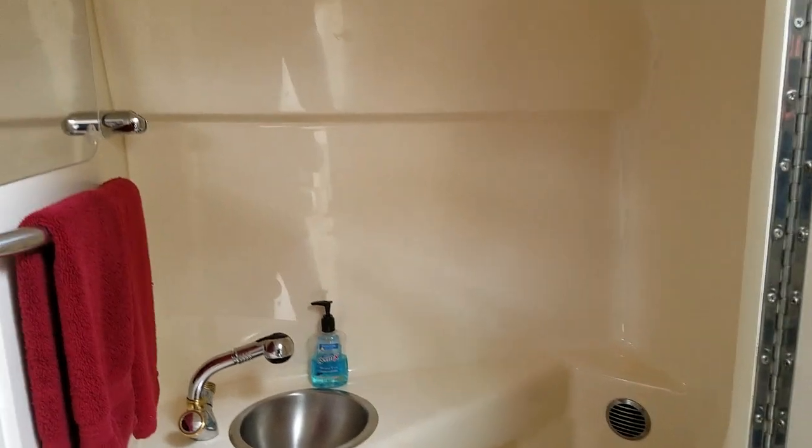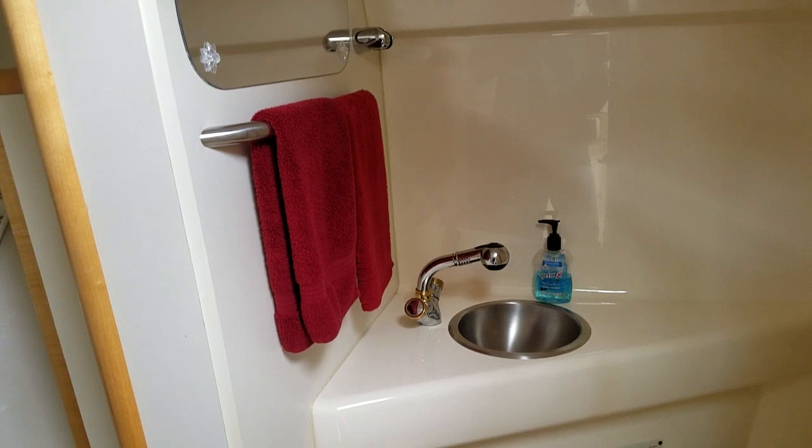Very nice setup here with the all fiberglass lined floors. Large enough so it could be used as a shower. Nice mirror, towel bar — just very, very well done.